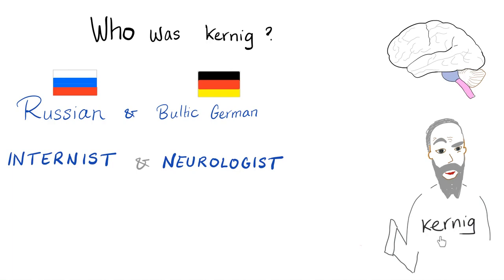His name was Vladimir Mikhailovich Koenig. And I just want to say thank you, sir. This guy passed away in 1917 and we still use Koenig's sign to this day. Just wrap your head around this.